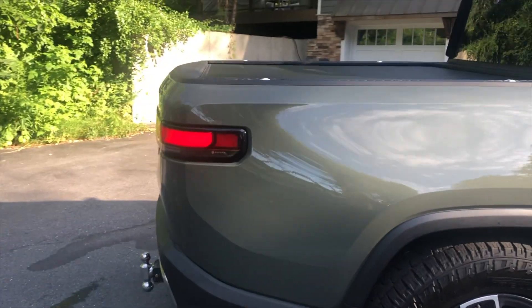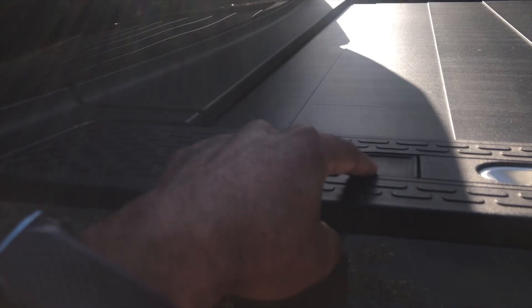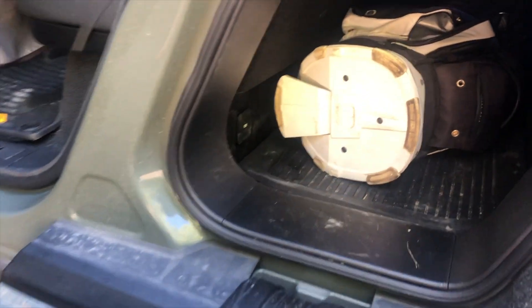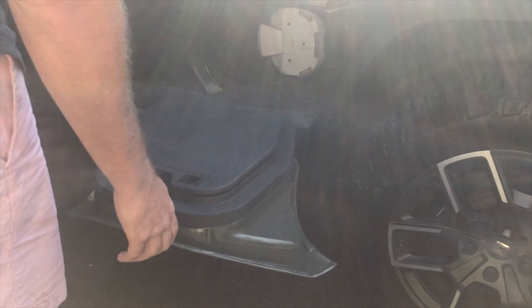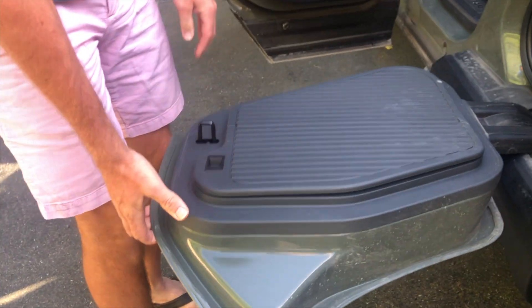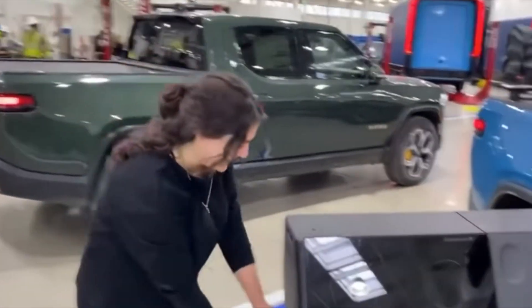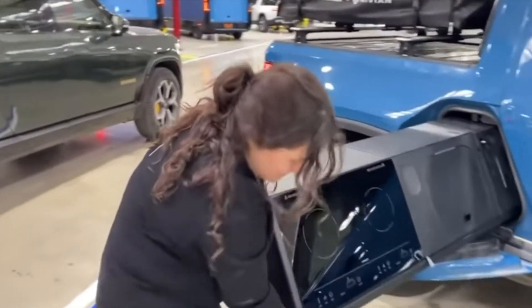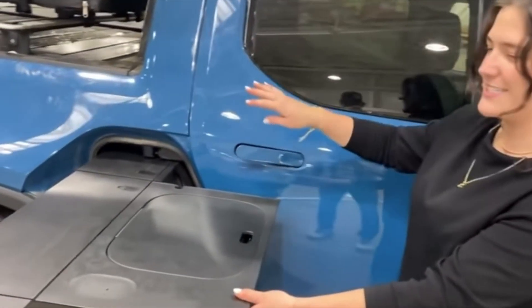One of the things that Rivian really prides itself on is the gear tunnel. It adds to the 62 cubic feet of storage in this truck — you can put a lot of stuff in there. You can also get different attachments, like a camp kitchen. With this attachment you can actually wash dishes in your Rivian. This kitchen system comes in two models: a 1440-watt two-burner induction cooktop and a sink model with a four-gallon capacity. It's so well designed that the cookware doesn't rattle when the truck is in motion.